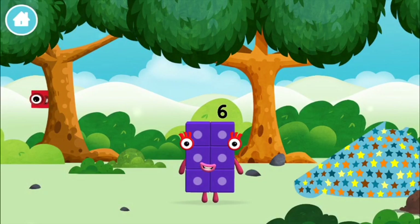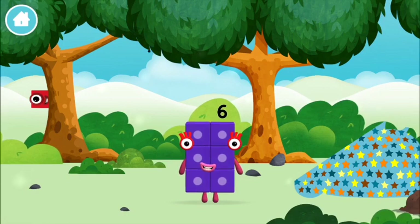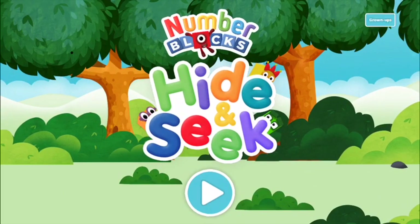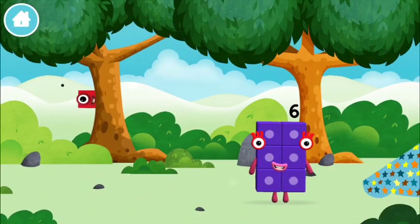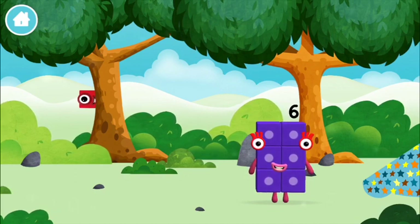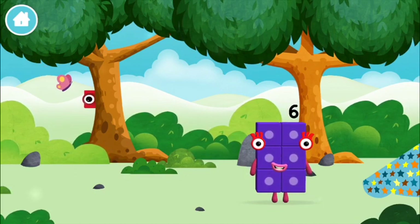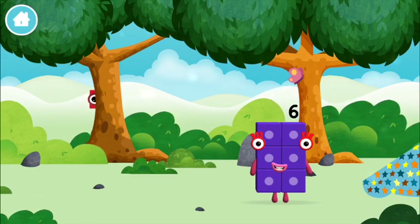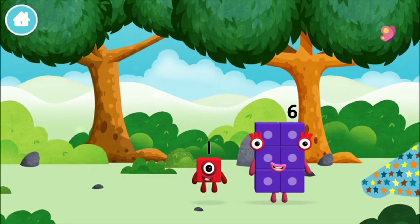You made a new number block! Home! Let's play! The number blocks are hiding! Can you help find them? You've found one! You've found one!